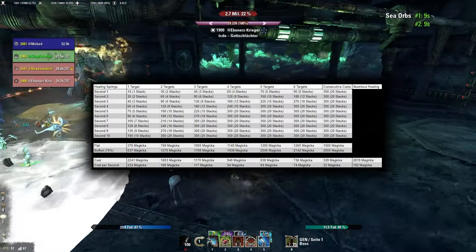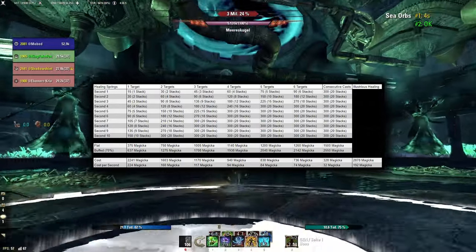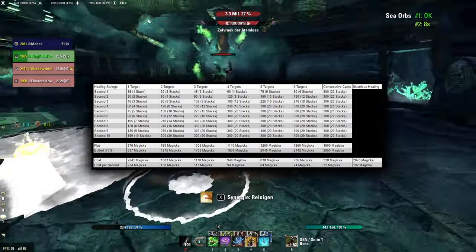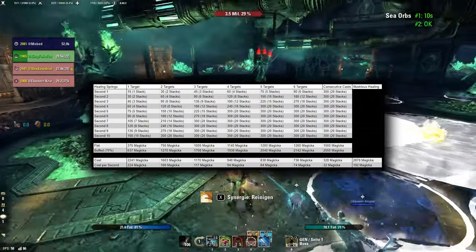Consecutive casts then reach maximum efficiency with, in my example, a cost of only 32 Magicka per second compared to the 192 Magicka per second of Illustrious Healing. That is only a sixth of the cost.